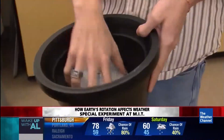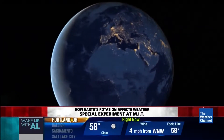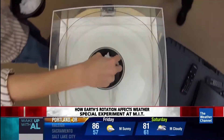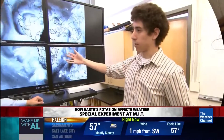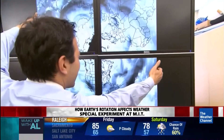My name is Vince Agard. I'm a second year grad student here at MIT. With a spinning tank and a bucket full of ice, Vince studies how our planet's rotation from day into night affects the weather. As the ice melts, it's going to cool down the water. The icy center mimics the frozen North Pole. So this is the ice bucket right here, and this is the water tank.